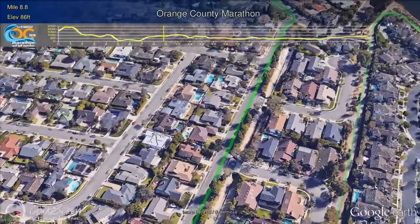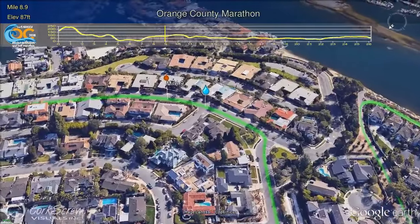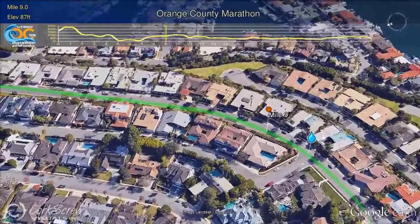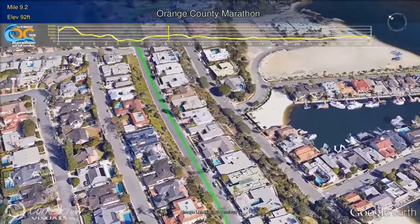The neighbors have really embraced the runners, coming out and cheering them on as they pass. Turning left on Santiago Drive, runners will go past Mile 9, have a couple nice rolling hills, and then turn right on Galaxy Drive.